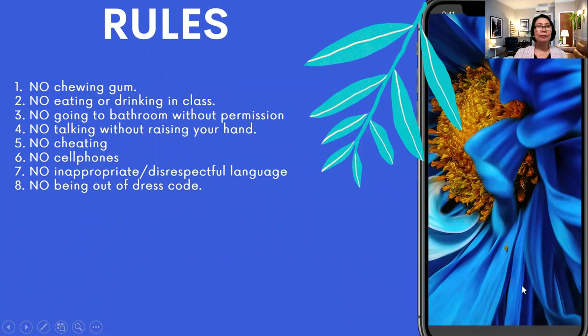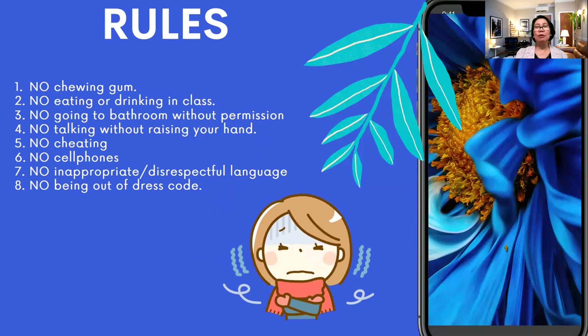Here are some examples of those negative rules: no chewing gum, no eating or drinking in the classroom, no going to the bathroom without permission, no talking without raising your hand, no cheating, no cell phones, no inappropriate or disrespectful language, and no being out of dress code. That is a lot of 'no's, and the result is grumpy students who feel like they're in a concentration camp.